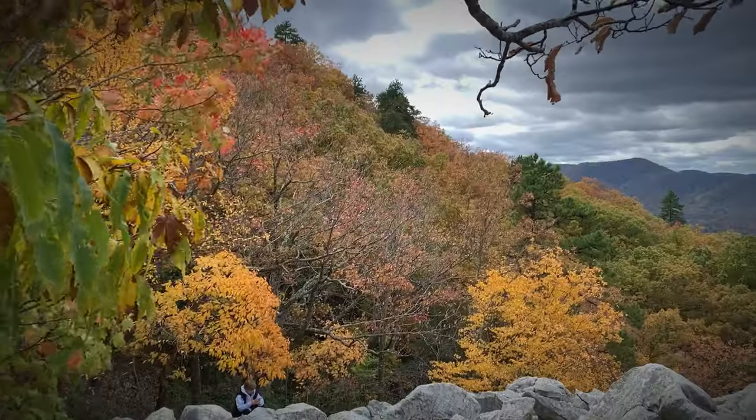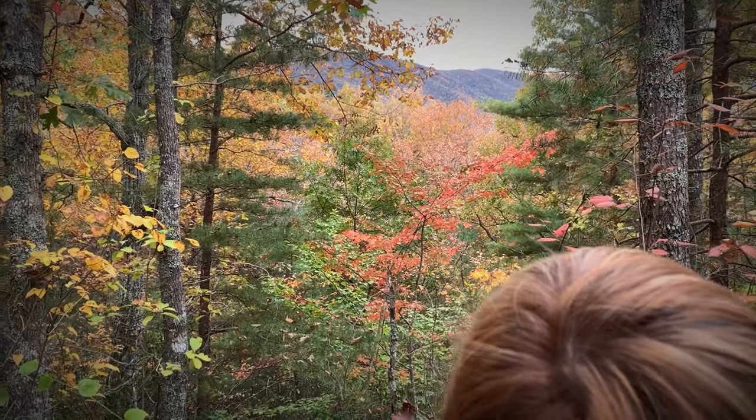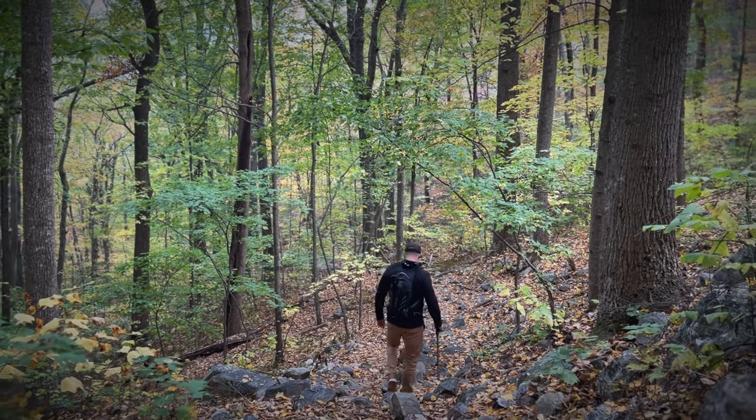It was getting a bit chilly and a bit windy up there near the top, so we decided to head back down. We were a bit anxious to get to our campsite, get a campfire going, and put some dinner on the table.